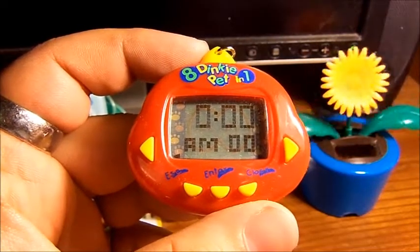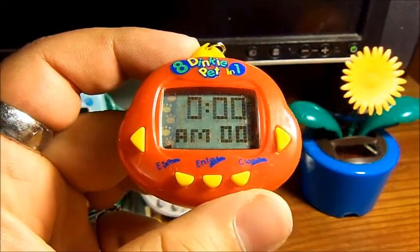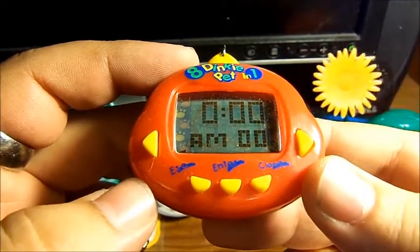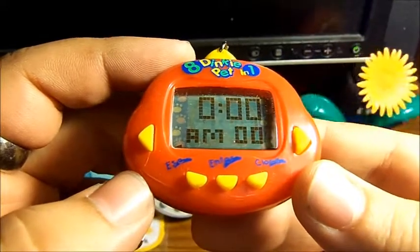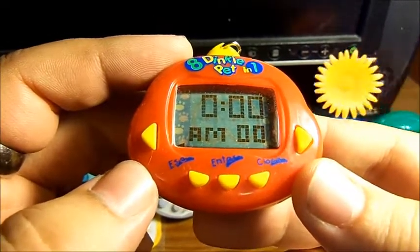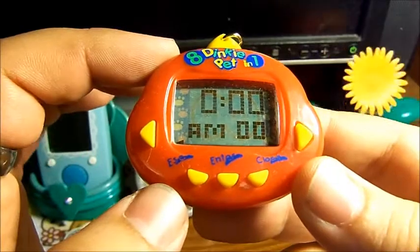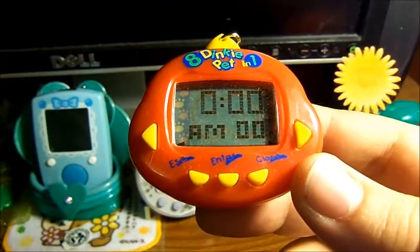Hello, this is Raw of TamaZone. I thought I would make a review on my new 8-in-1 Dinky Pet, which came in the mail a couple of days ago. I got this from Taobao through a middle service called Yoibai. I did not have a very good time with that middleman service, so I'm not going to recommend them and I certainly will not be using them again — but the point is my item came in the mail, so that's all that matters.